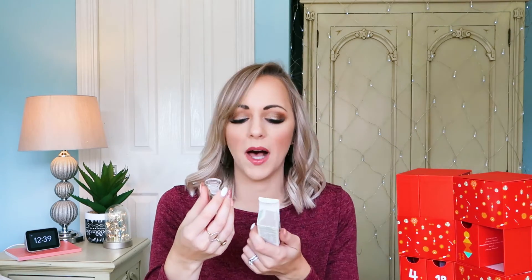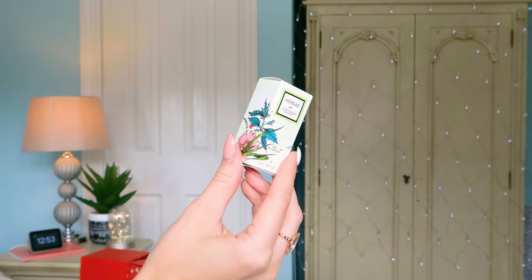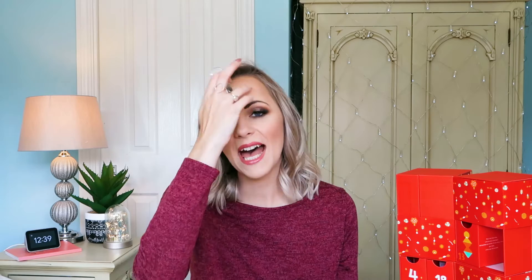Number twenty-four: we've got the Herbae par L'Occitane Eau de Parfum — it's a 5ml size. I absolutely love this. I reviewed it on my blog earlier this year and it's a really, really lovely fragrance. Very feminine, very fresh. It's quite floral — if you like floral scents, you'll really like this. It reminds me of being outside, like spring flowers. I love the fact that there are a couple of perfumes in this calendar — that's a lovely Christmas Eve treat.